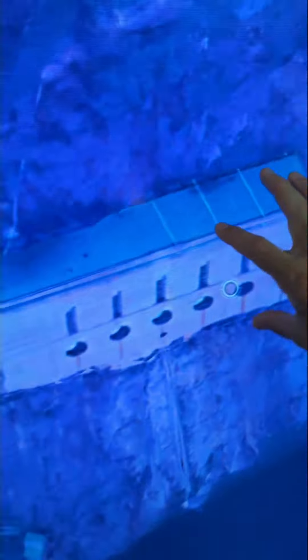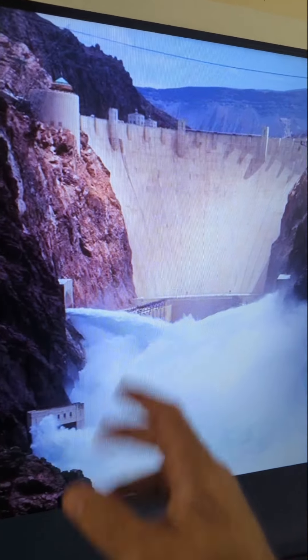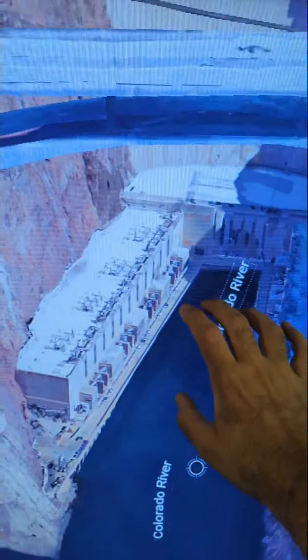The second method is something called the outlet works — these valves right here. This method doesn't get used very often; it just lets water straight through without generating any power. The third way to let water through Hoover Dam is through the turbines: two power plants, one on each side of the river, with a total of 13 generators.